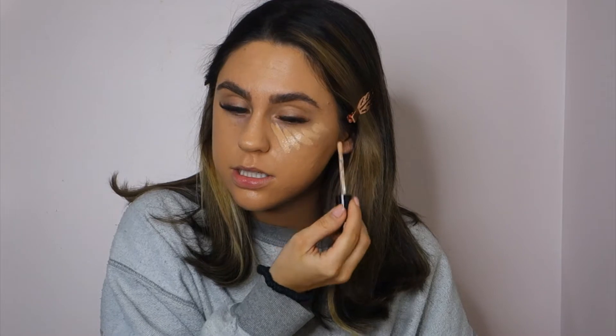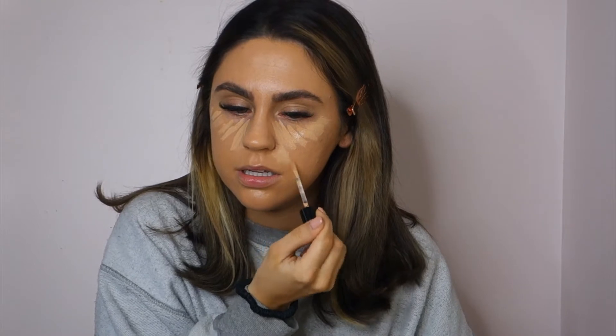Next I'm going in with concealer. I'm using the Born This Way concealer as well, in the shade Cool Medium. Usually I use two different concealers — a lighter one and then this one — but I'm all out of that one, so this will just do for now. It's a nice moisturizing concealer, more on the medium coverage side. I go under my eyes, sides of my nose, and my chin. I'm going to go back in with the tip of the Beauty Blender and blend that out.